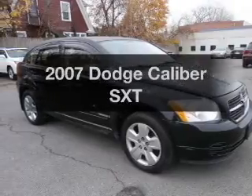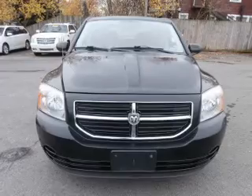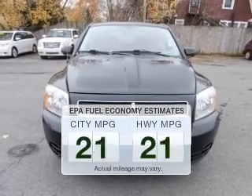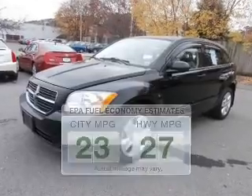Check out this 2007 Dodge Caliber — everything you need under one roof with this great vehicle. Low emissions and good fuel economy offered in this vehicle are important to you and the environment.